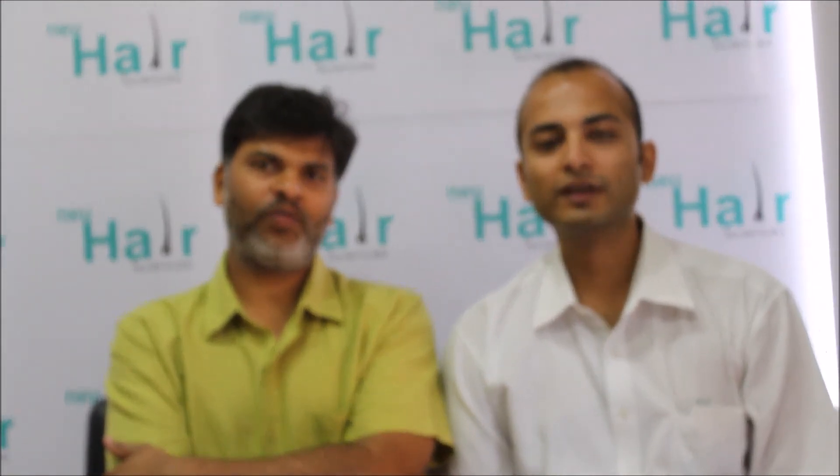It has been a great journey for these two and a half months. The best part was that when I got this transplant done, I got a complete download from the team of doctors on how to go about the medication and how my lifestyle has to be. It was very natural — I could apply any shampoo and live a normal life. There was nothing special I had to do. It has been a great journey and I am really thankful to Dr. Pradeep Sethi.